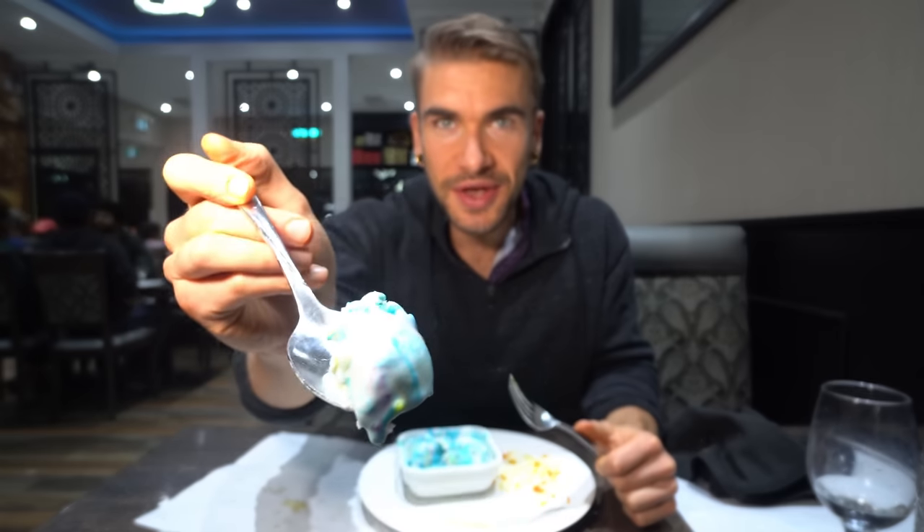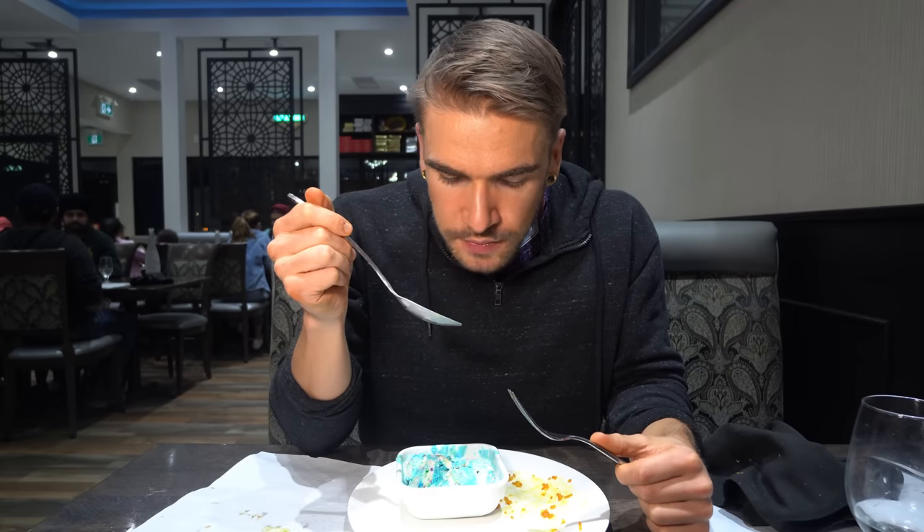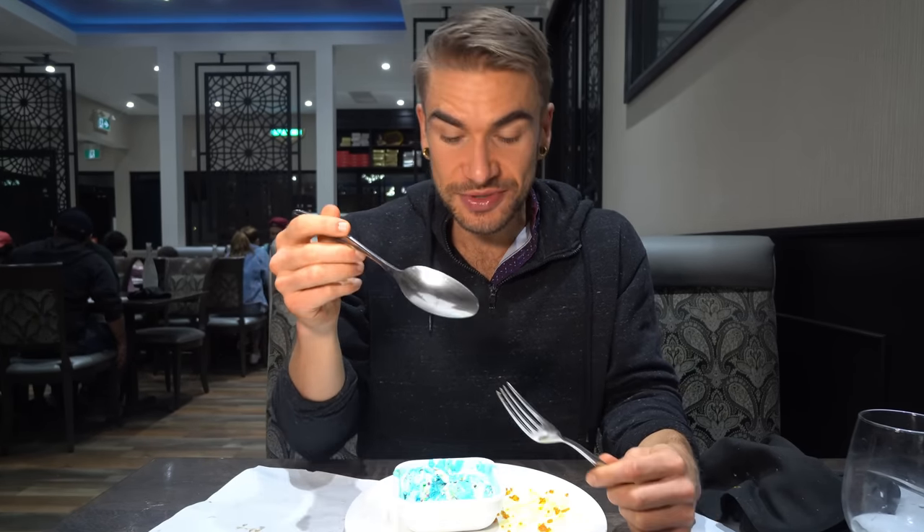Now trying the ice cream. This tastes real good — definitely tastes like icing, like a birthday party cake. It's a heavy, full-fat ice cream. But the funny thing is after that gulab jamun, it tastes sweet but not even crazy sweet. Those gulab jamuns are sweet.